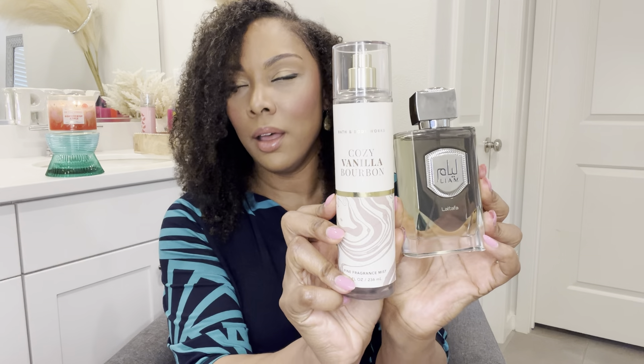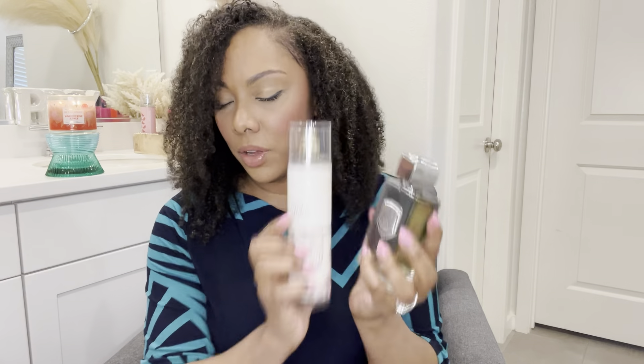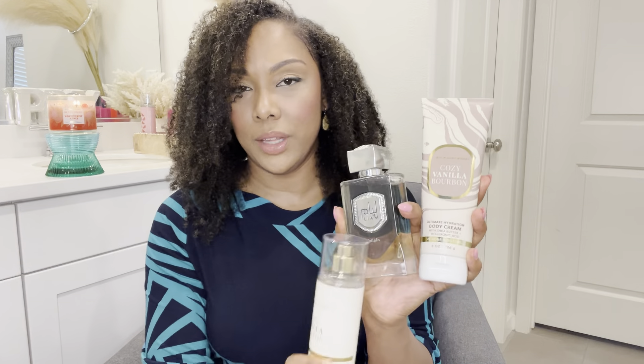When wearing Liam Gray last month, I was mainly spritzing a little bit at night to go to sleep. I decided to pair it with Cozy Vanilla Bourbon from Bath and Body Works — such a good combination. This is like a boozy vanilla; it came out last fall or winter and has notes of warm bourbon, dark fruit, and vanilla liqueur. I would start with the body cream, then layer Liam Gray, then Cozy Vanilla Bourbon on top. This was my favorite combination to wear to bed — it just enveloped my whole body and felt so snuggly and warm.